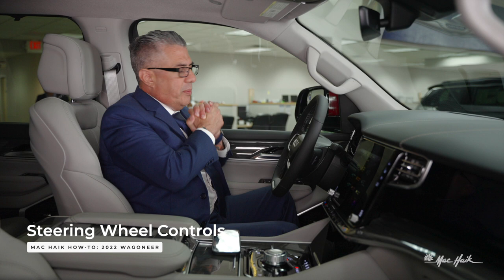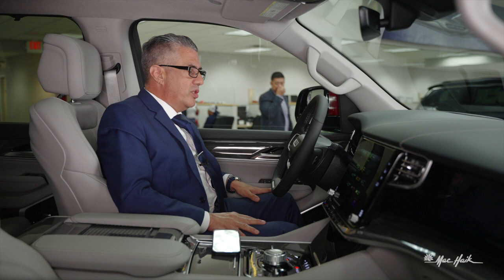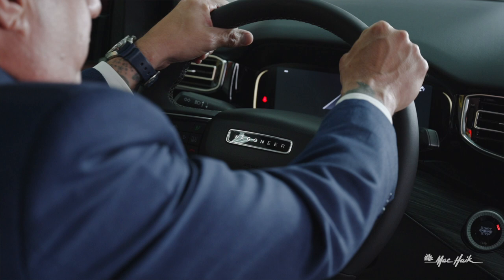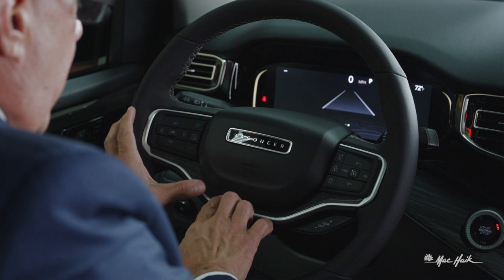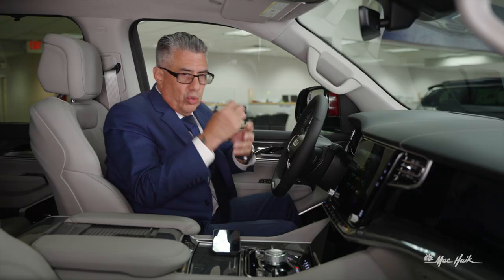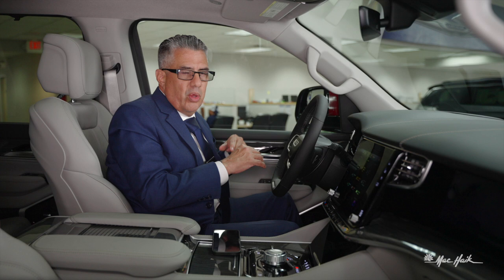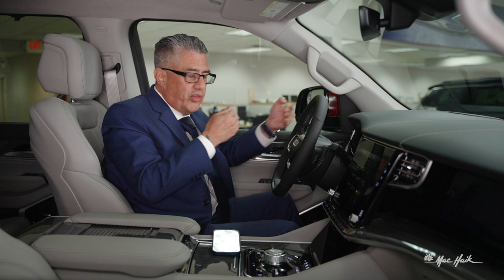Now let's talk about the 2022 Jeep Wagoneer's steering wheel. The fit and finish is just everywhere you look. It's a thick leather-wrapped steering wheel with baseball stitching on the inside and wood inserts. You have access to adaptive cruise control, and there's a radar sensor up front that measures the speed of the vehicle ahead. If your cruise control is set at 60 mph and someone pulls in at 42 mph, the vehicle matches their speed and you can adjust the following distance.